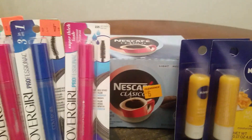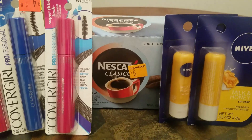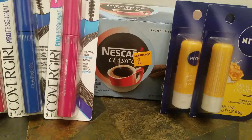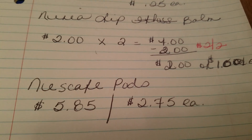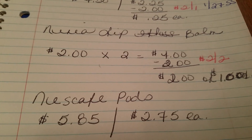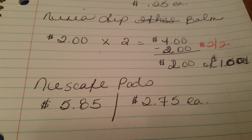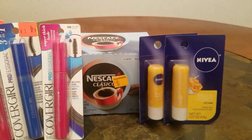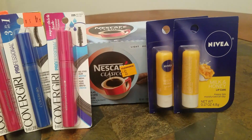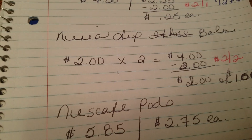Then I ran across this Nescafé K-pods coffee. Original clearance price $6, but it came out to $5.85. I was running low on coffee, and I did make sure I checked the expiration date. One thing about clearance shopping at Dollar General for food items: please check the expiration date. It does expire in March 2019, but this box will be done probably by the end of this week or next week at the latest. So I only paid $2.75 for that.